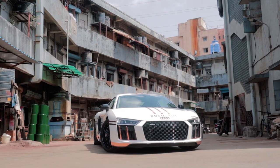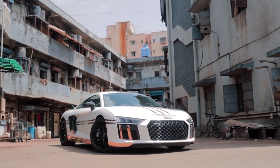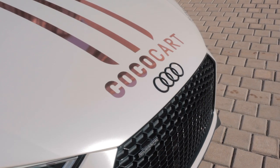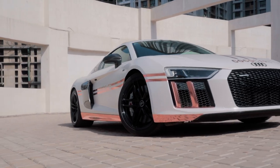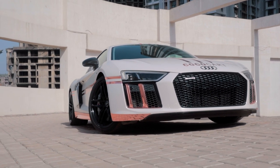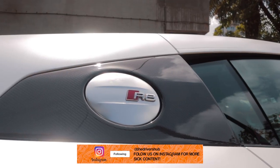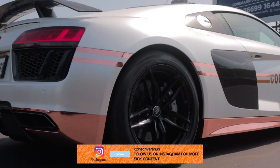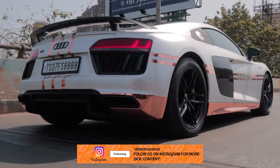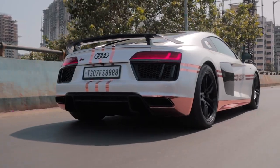Coming to the looks, many people were divided on the Gen 2 R8 claiming it had lost that cool factor. But honestly, since its debut back in 2015, this pre-facelift Gen 2 car looks absolutely amazing. In some darker colours it's subtle enough to miss, but in a country like India, no one is going to miss this going around in the streets — especially with a Super Sprint race exhaust singing the tune of a naturally aspirated V10.